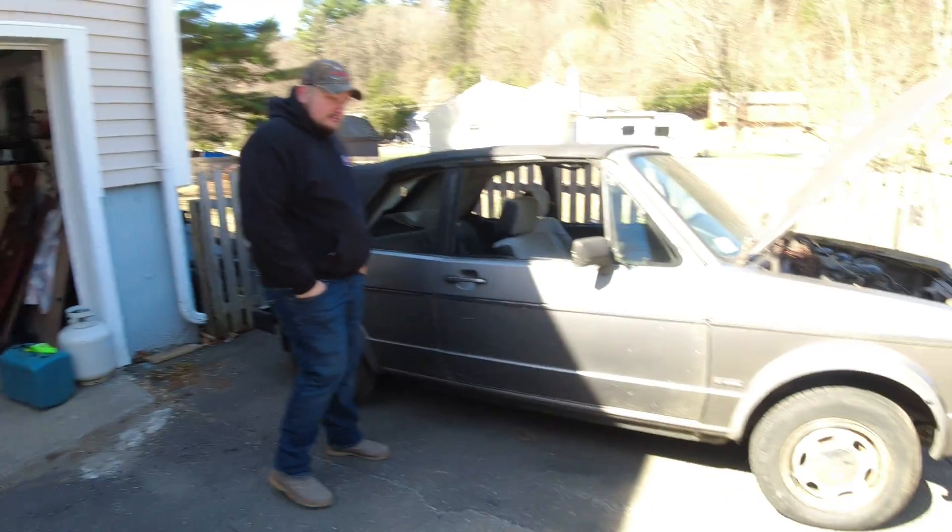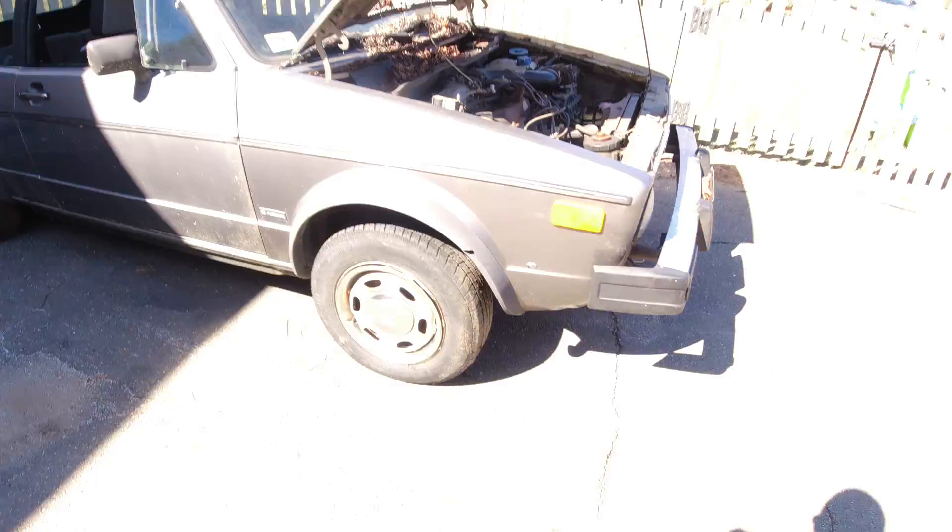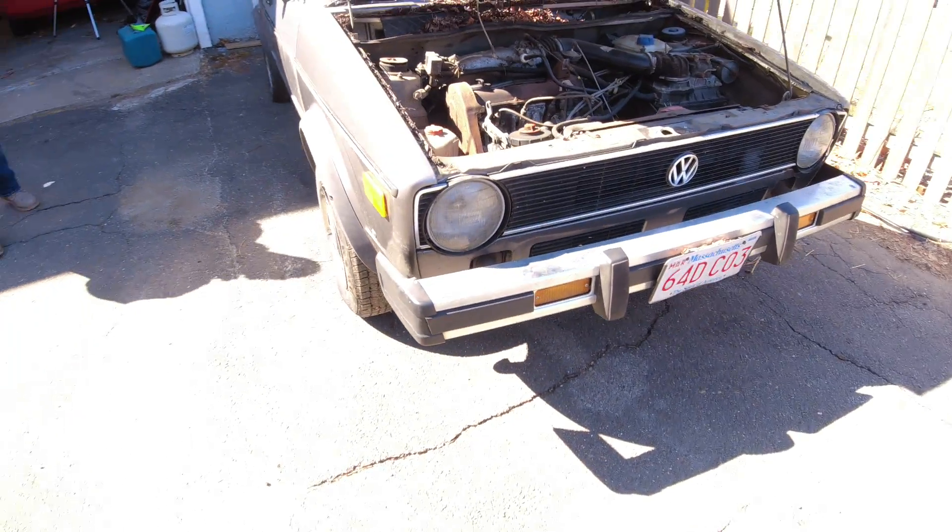What's going on everybody, welcome back to the channel. Today is the day — would you call it a barn find if it wasn't in a barn? Woods find? It was definitely a barn find. It spent most of its life in a garage, so anyway, here she is: it's a 1984 Volkswagen Rabbit Convertible.